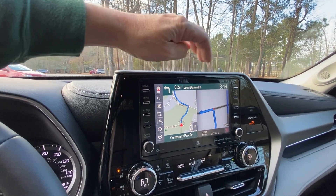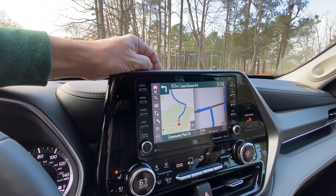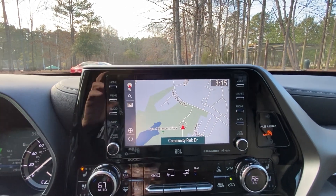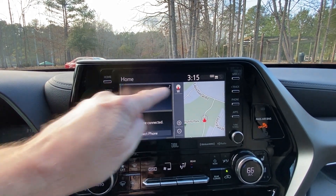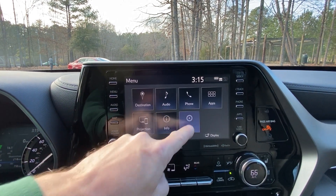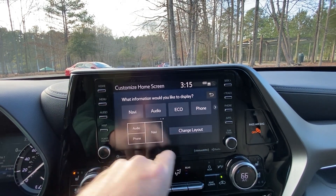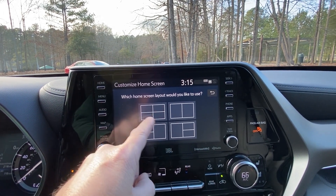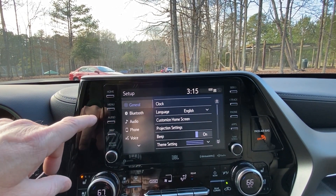I'll show you how to delete a destination — just push the X and confirm yes. You can also go to your home screen and customize it: go to Menu, Set Up, Home Screen, Customize Home Screen. You can choose the layout — four pieces of information, two, or three. This is my wife's car, so I'm not about to mess it up.